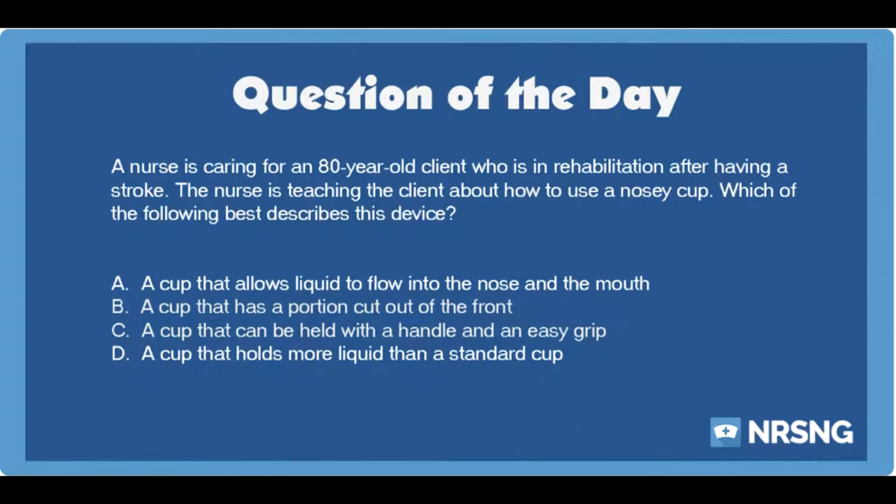Again, a nurse is caring for an 80-year-old client who is in rehabilitation after having a stroke. The nurse is teaching the client about how to use a nosy cup. Which of the following best describes this device?